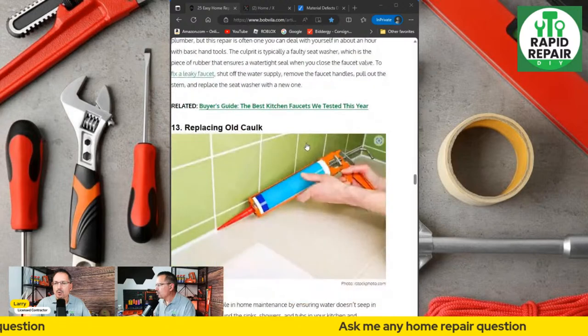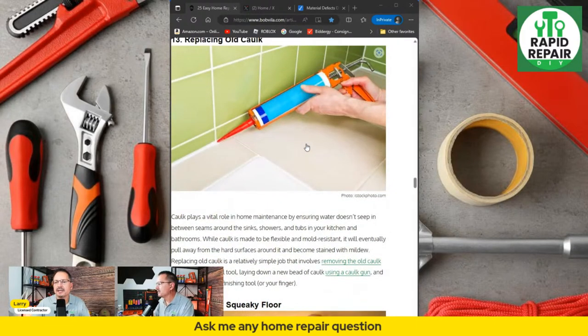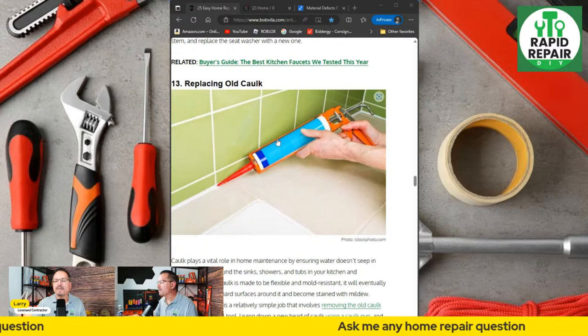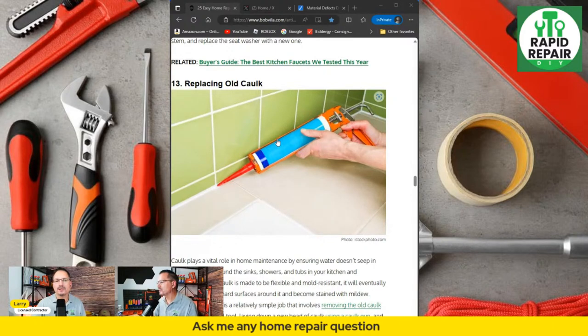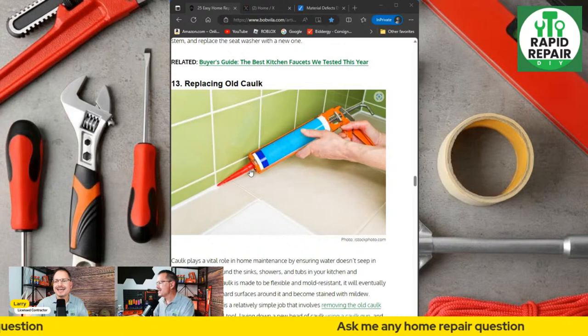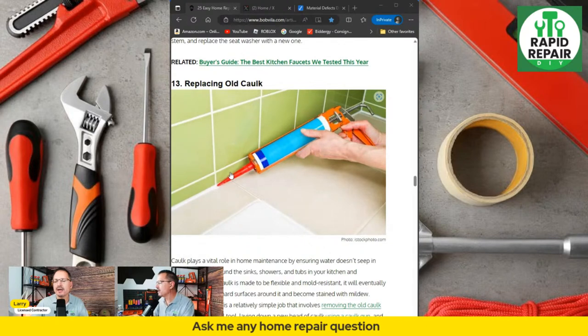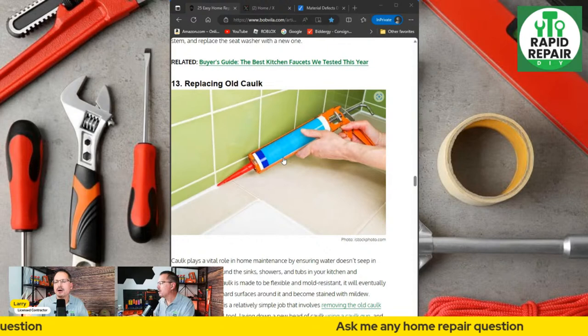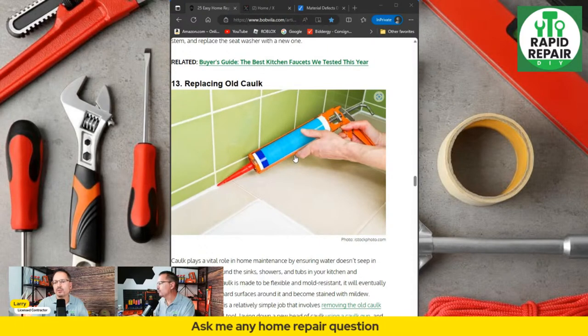Replacing old caulk is probably maintenance again, but between tubs and showers or tubs and tile — anytime you have a gap or a seam, if water is getting back there it's going to cause nothing but problems. Scrape off the old stuff, clean the surface with mineral spirits or any other cleaner, and then properly apply the caulk. If you want a perfect look at the end, wet your finger and smooth it out. Practice makes perfect — your first one may not look great, but it will get better with experience.